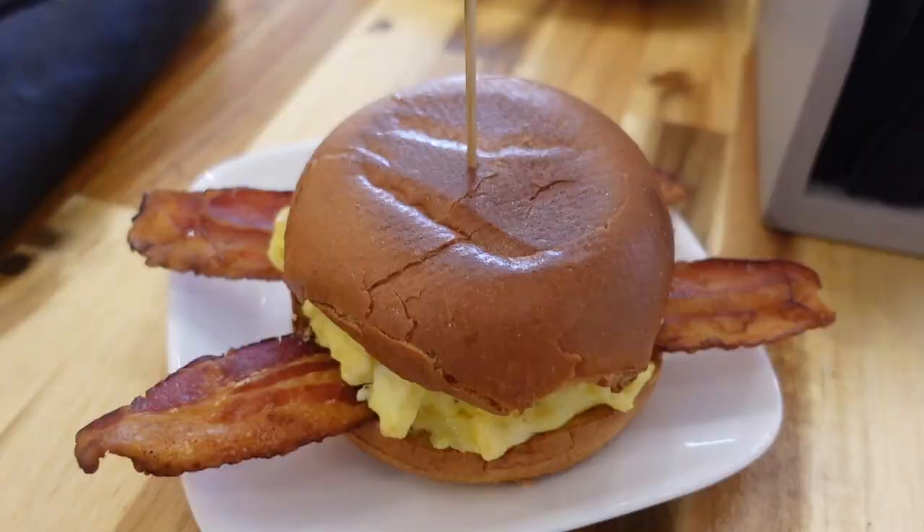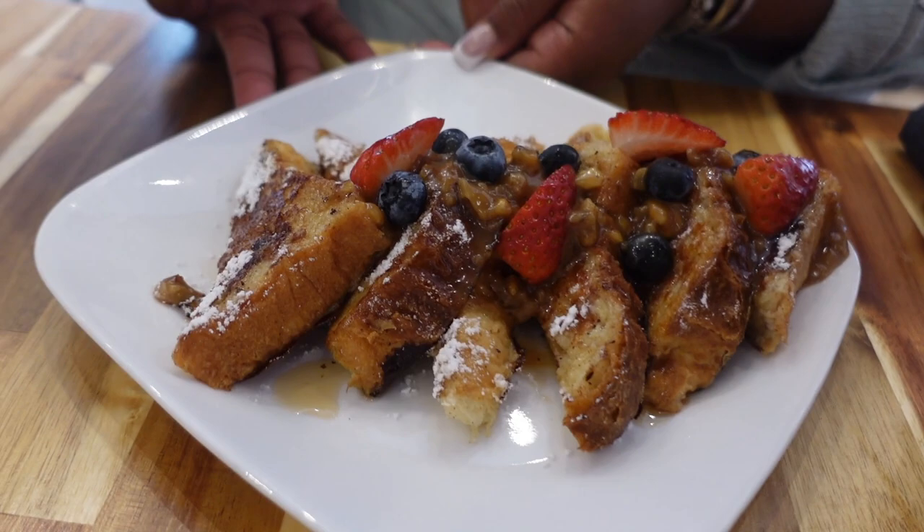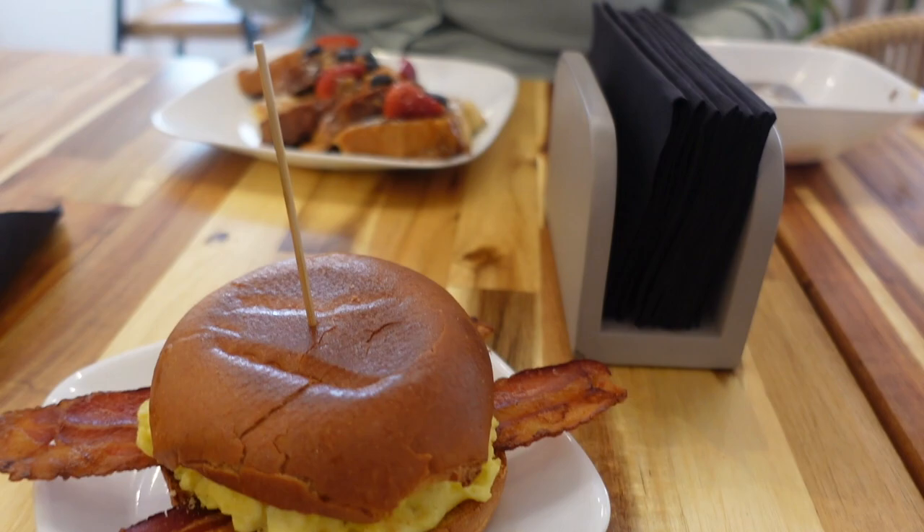Ciara got French toast — it looks really, really good. For me I'm regular: bacon and egg, no cheese, OJ, lemon. The food looks good.